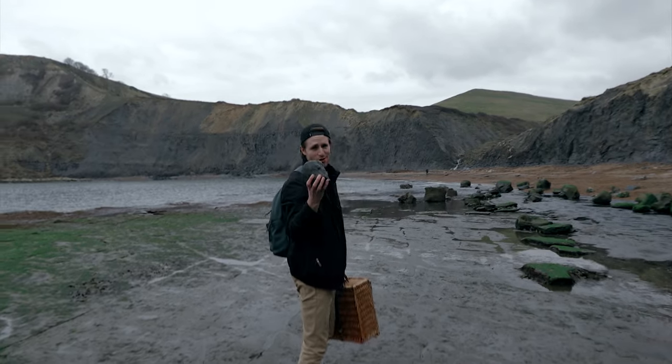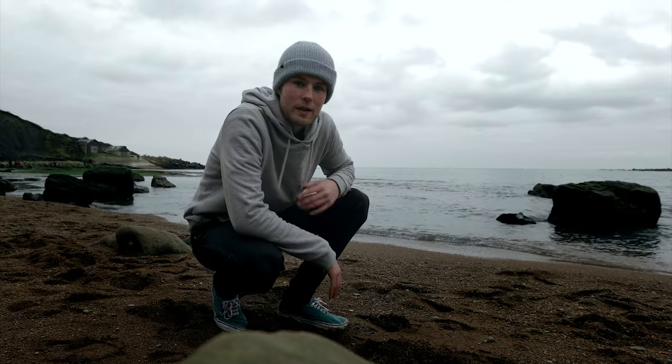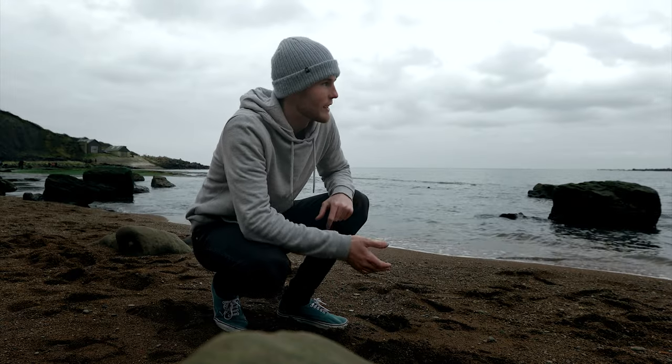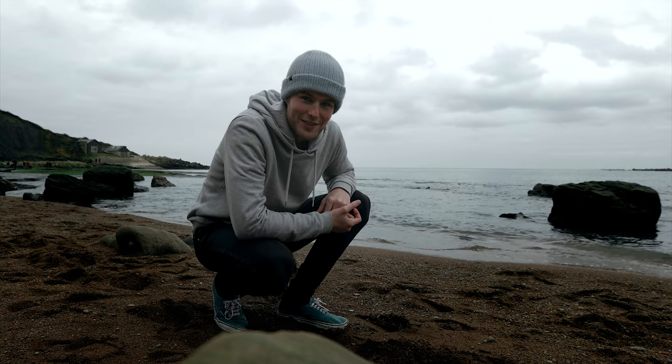Check out how soft these rocks are. I'm just about to go fly the FPV drone — going to try and get some shots going down the side of some cliffs and see how it holds up. Bit nervous, but let's give it a shot.